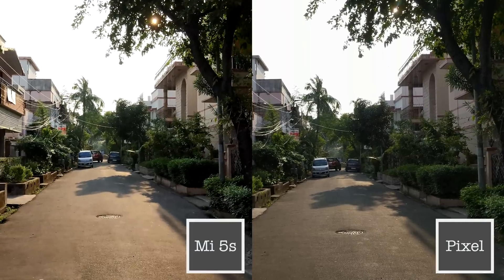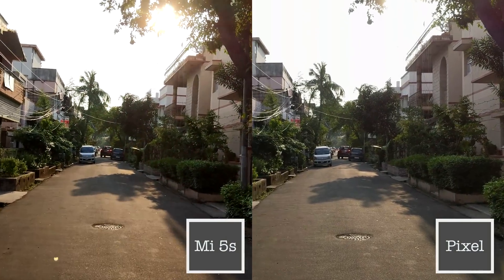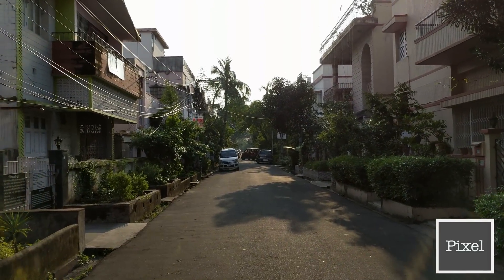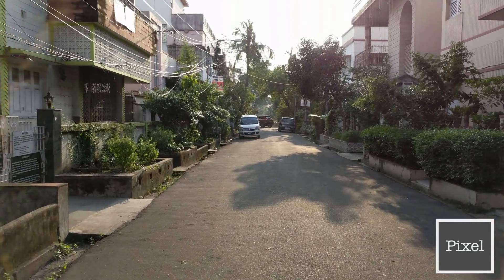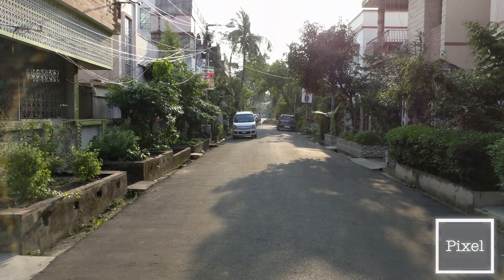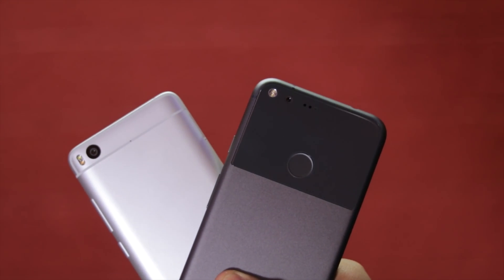In challenging conditions when the sun is directly shining on the sensor, the Pixel XL tends to capture halos. This is already a widely reported issue with the handset, and a Google engineer has confirmed that the company is working on a fix. So that's it for this video guys.